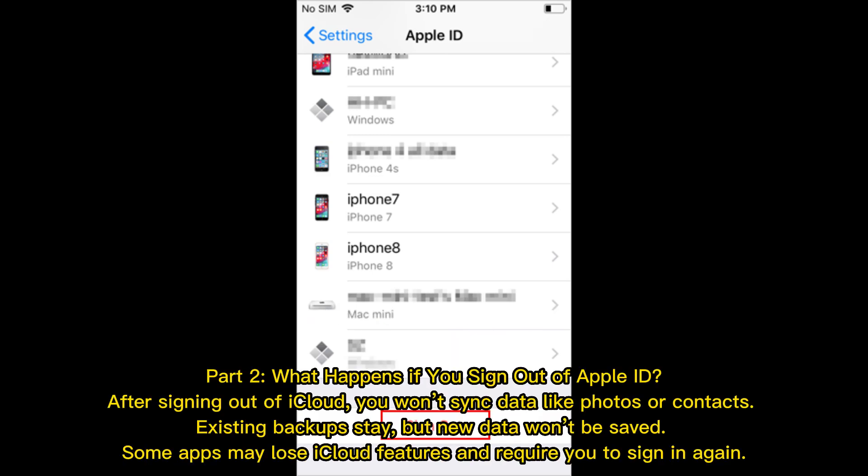Part 2: What happens if you sign out of Apple ID? After signing out of iCloud, you won't sync data like photos or contacts. Existing backups stay, but new data won't be saved. Some apps may lose iCloud features and require you to sign in again.